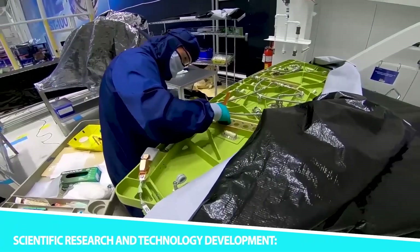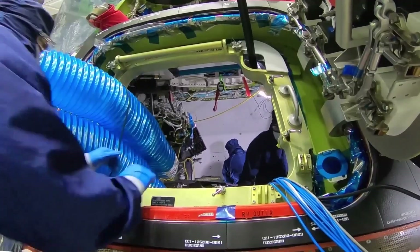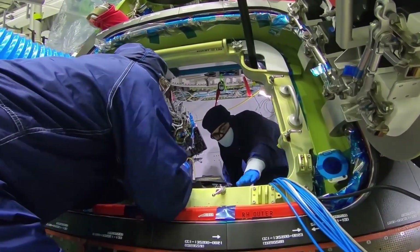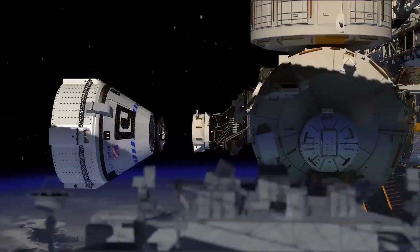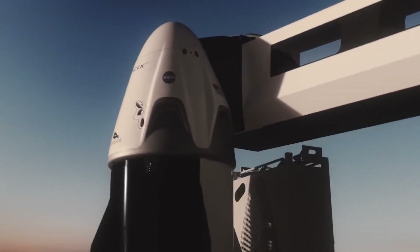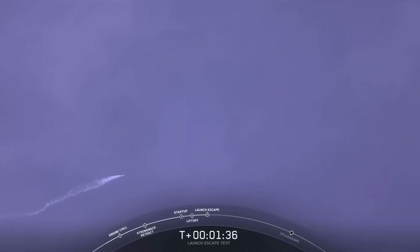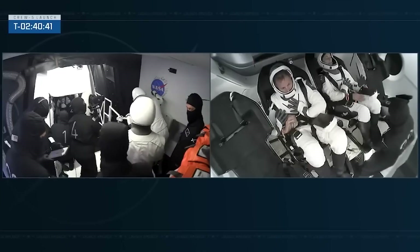The Starliner's missions go beyond transportation — it also facilitates scientific research and technology development in space. Astronauts aboard the Starliner have the opportunity to conduct experiments, gather data, and advance our understanding of various scientific disciplines. This contributes to NASA's overarching goal of expanding scientific knowledge in space and its applications on Earth.